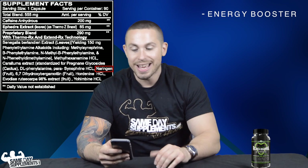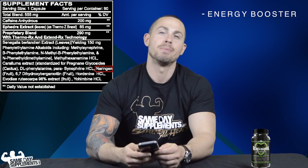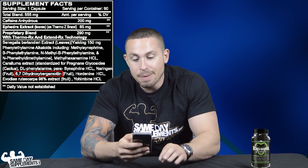Nobiletin fruit extract is an energy booster that works by inhibiting PDE enzymes in the body. These enzymes inhibit natural energy production, so if you inhibit the enzymes that inhibit energy, you get more energy — which is exactly why they included it here.